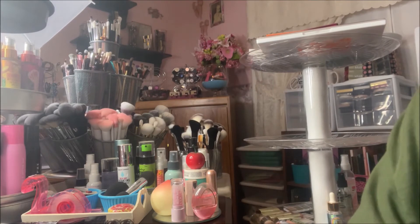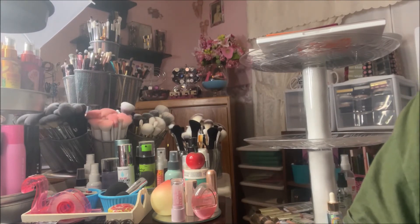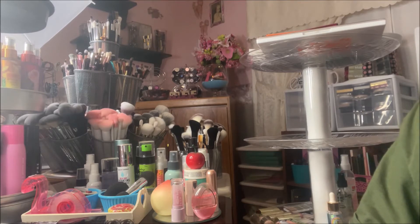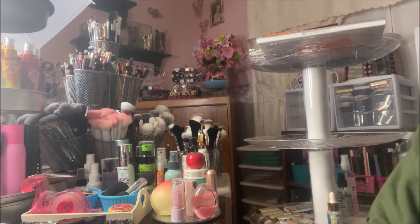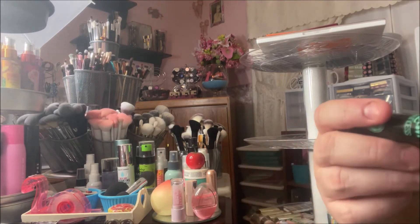Hey y'all, it's Nona and I'm back again with another installment in my comparison videos of a high-end and a drugstore or more affordable product. Today I am doing mascaras and I will start with the drugstore.